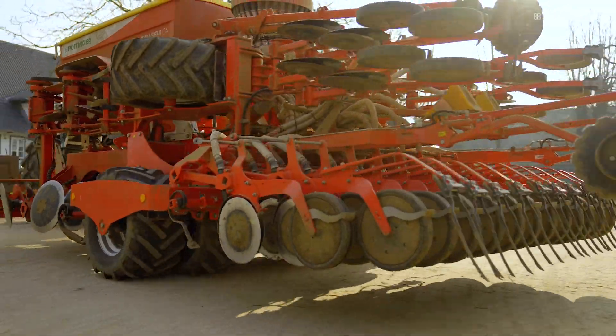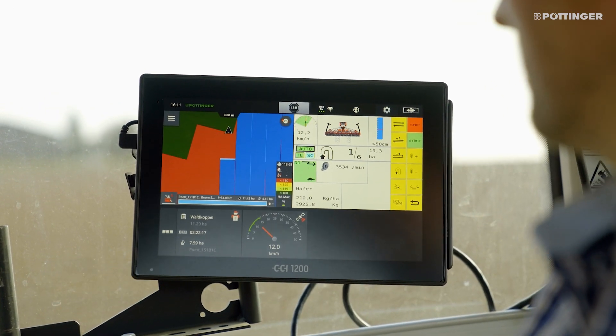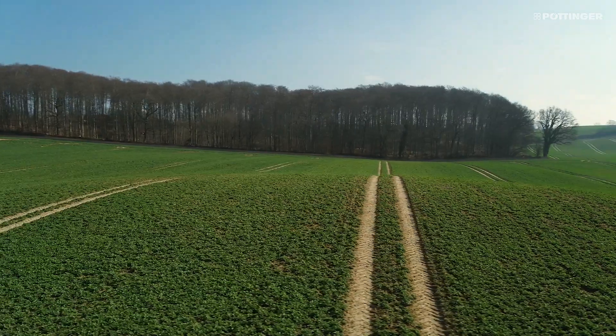Here on the farm, we use the Purtinger Terasem C4, which is equipped with the CCI 1200. Due to our very hilly terrain here in the eastern part of Holstein, Switzerland, and extremely varied soil types, we have been using field mapping technology for many years.